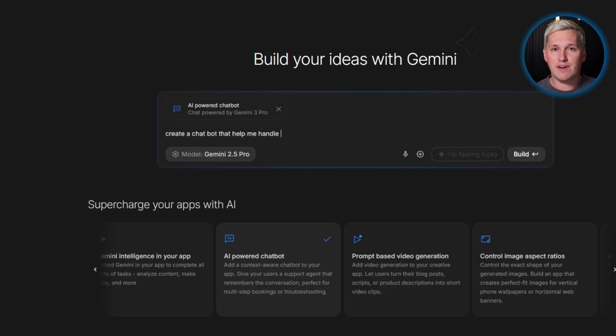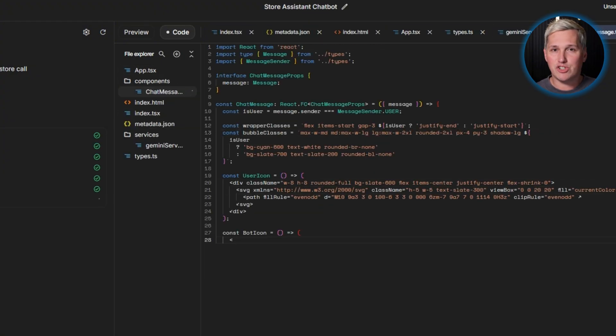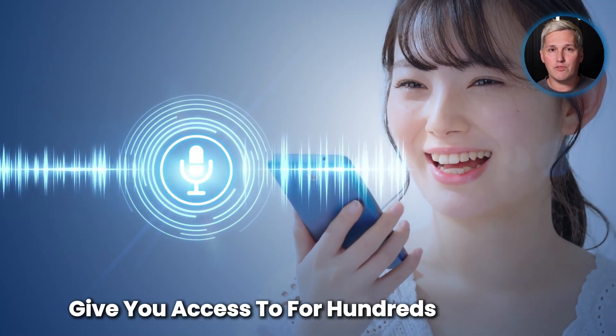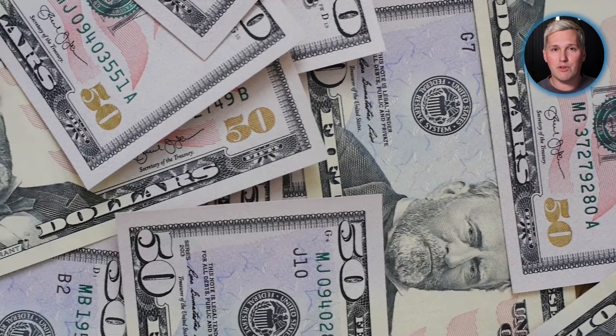Google Gemini 2.5 Flash Native Audio is the actual engine powering most AI voice platforms. This is not a simplified version. This is the same native audio processing technology that expensive platforms give you access to for hundreds per month. The difference is you build directly instead of paying a platform fee for the privilege.